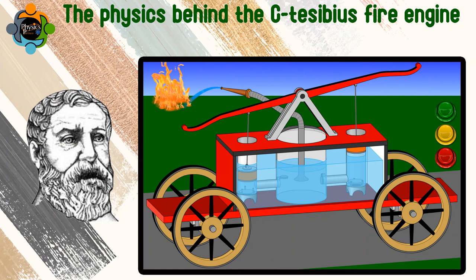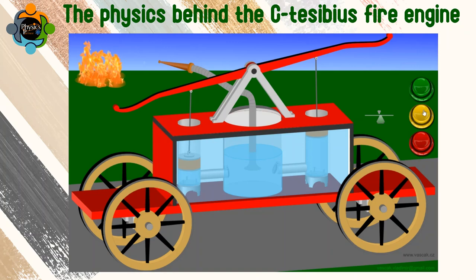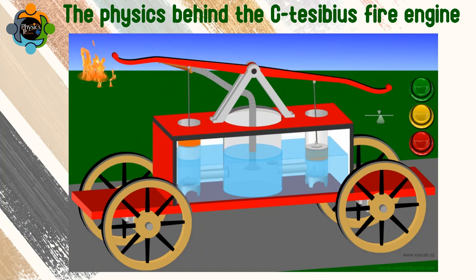Today we have an incredible topic that bridges the ancient world to modern science: the physics behind the Ctesibius fire engine. The story begins in ancient Alexandria during the third century BC, where the marvelous engineer Ctesibius turned dreams into reality. He designed a revolutionary firefighting device that operated on air pressure.